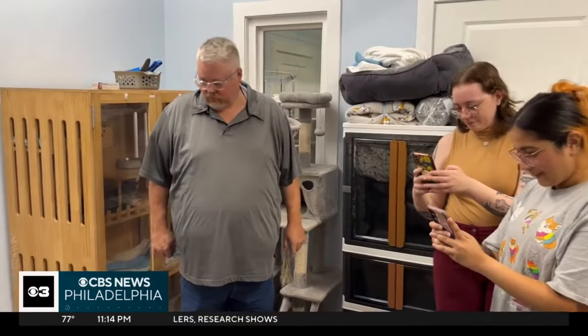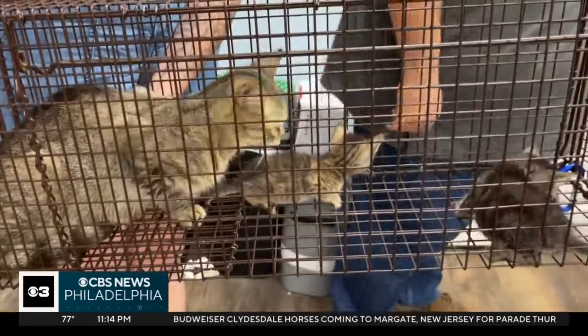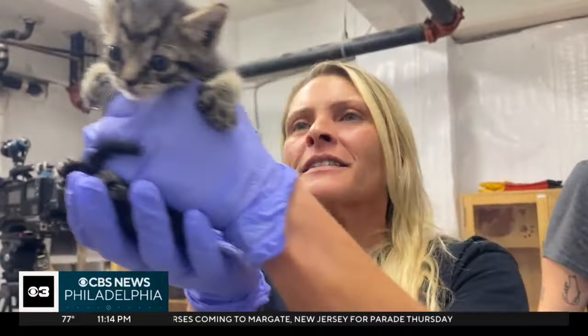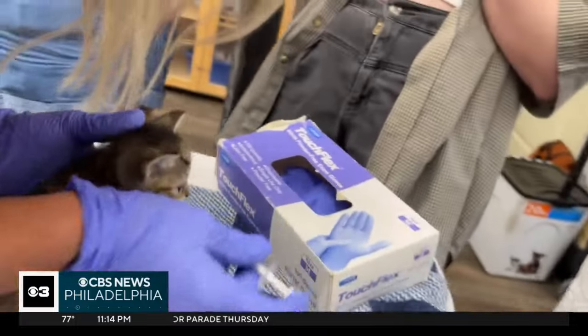SEPTA manager John Murphy handed them over to Deborah DeStanis-Loa and her team of volunteers, where the cats were inspected. We have a little boy. A little boy. We have a boy and a girl. And they were treated for worms and fleas.